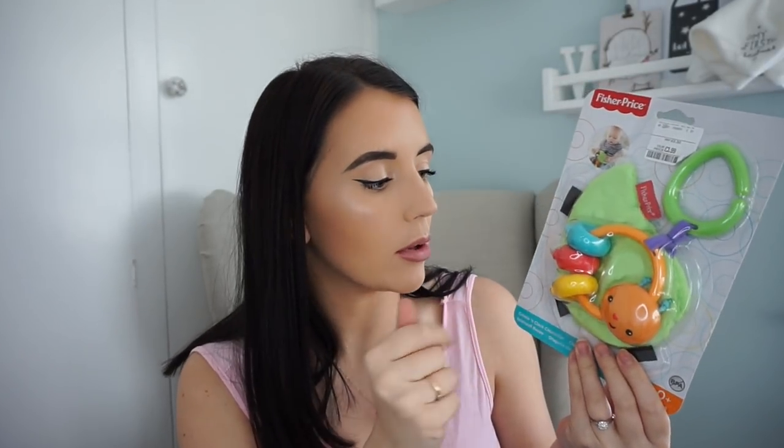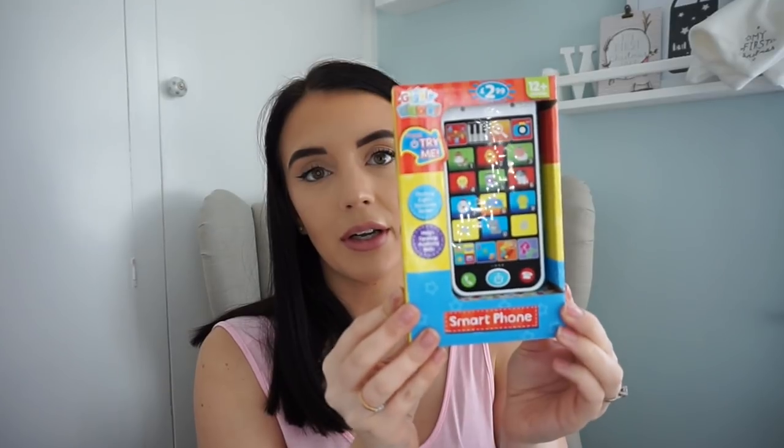From TK Maxx I got him this crinkle and clip caterpillar — it's zero months plus, so you can stick it to his pram or anything for him to grab and play with. It makes a crunchy little noise and he'll love biting and playing with it as he gets older. I also got this little toy smartphone from B&M's for £2.99 — you can put batteries in and it makes noises. Alfie will probably play with it too!